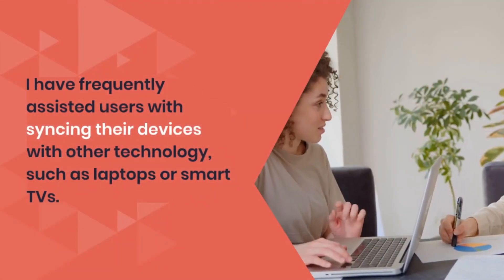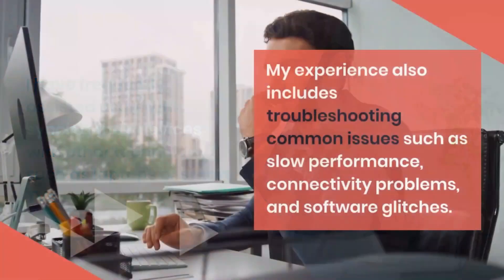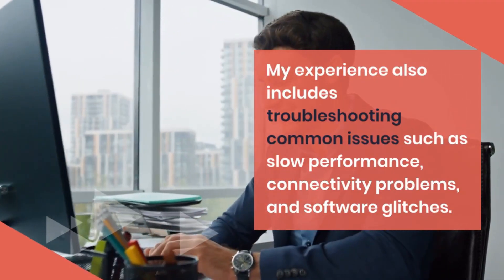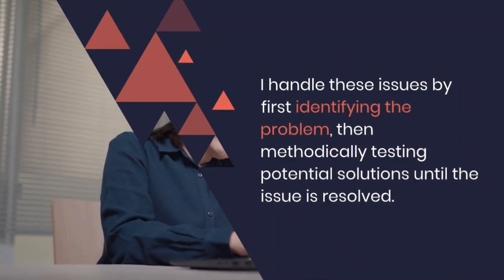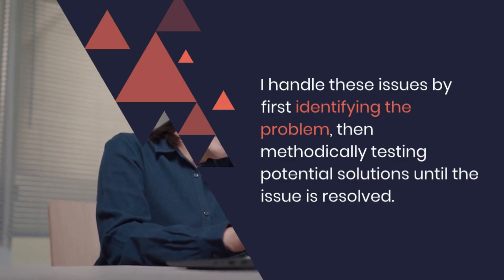I have frequently assisted users with syncing their devices with other technology, such as laptops or Smart TVs. My experience also includes troubleshooting common issues such as slow performance, connectivity problems, and software glitches. I handle these issues by first identifying the problem, then methodically testing potential solutions until the issue is resolved.